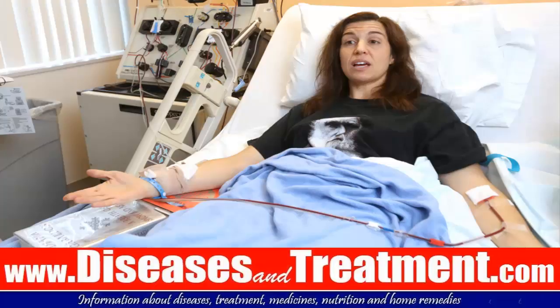Now, bone marrow donation. First we need to understand what is the bone marrow. Bone marrow is a spongy tissue found in the hollow centers of some bones. It contains stem cells which can grow into any of our normal blood cells. Stem cells in the bone marrow produce three important types of blood cells: red blood cells, white blood cells, and platelets.